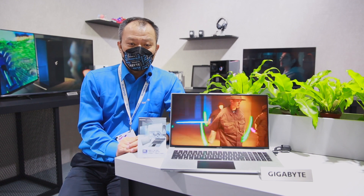Aero 17 introduces 4K MiniLED display technology along with an evolution in product design. For creators who spend countless hours on their laptops,